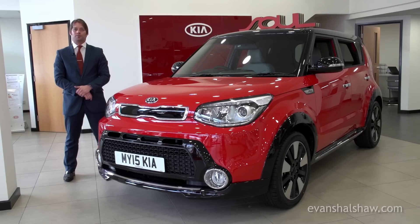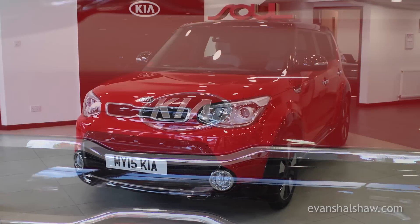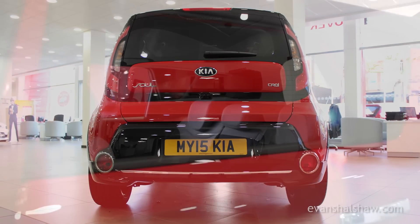Welcome to our review of the Kia Soul, seen here in high-spec mixed trim. This mini MPV combines funky looks with high levels of practicality, making it perfect for families who need a bit of extra space.